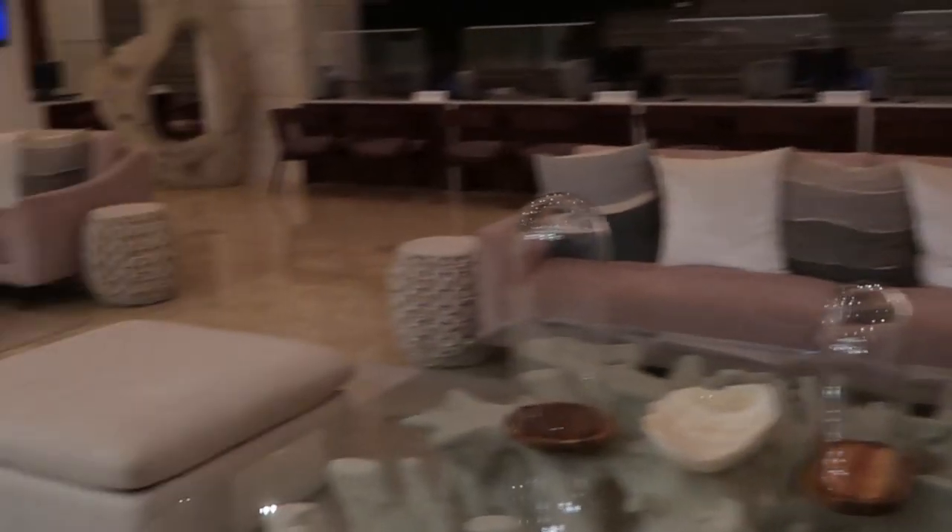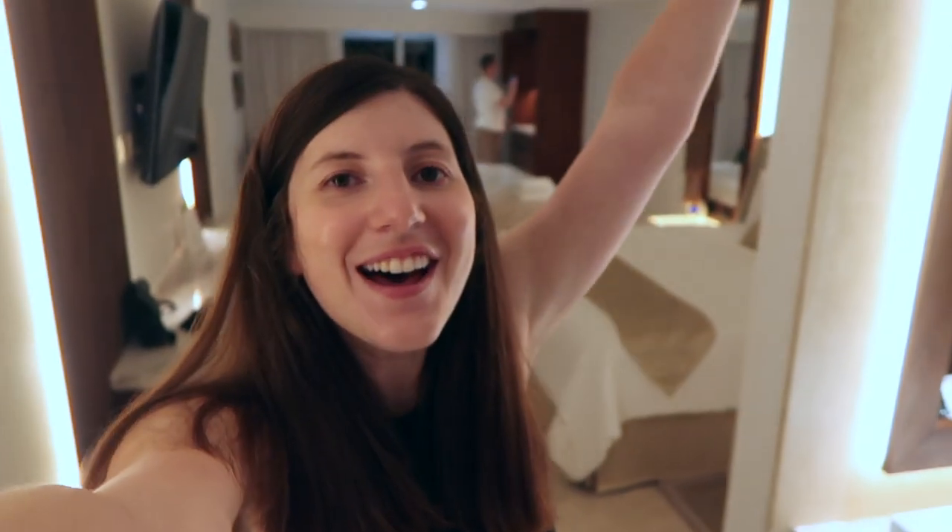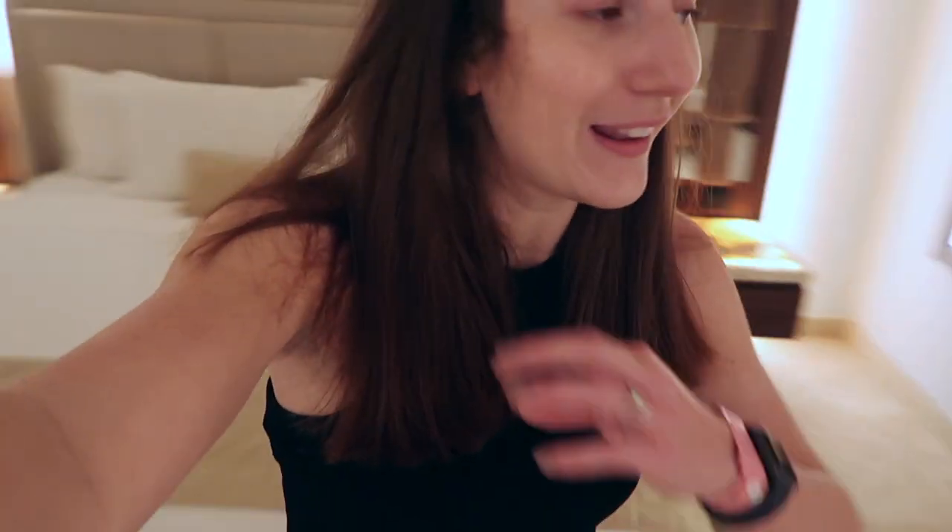We made it to Cancun! Happy honeymoon, we're so excited to be here. It's late at night so I'm gonna do a real room tour tomorrow because I want you to see the view — you can't see anything in the dark. But I also wanted to do a tour before we destroy it, so let's go quick because I don't even know what I'm doing. Here's the door.